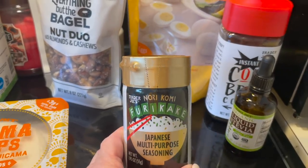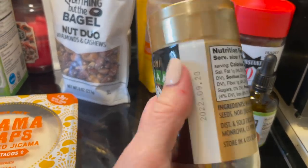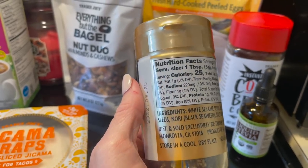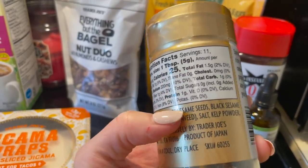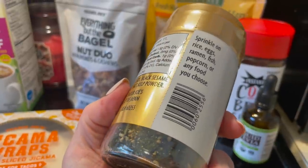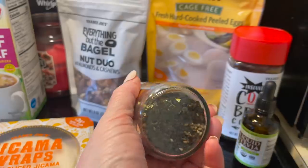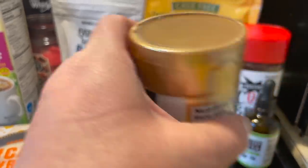And maybe some of this — Furikake. It is Japanese multipurpose seasoning. It has white sesame seeds, black sesame seeds, nori which is seaweed, salt, and kelp powder. It's good on eggs, ramen, fish, popcorn, or any food you choose. Doesn't that look good? We'll put some of that on there.